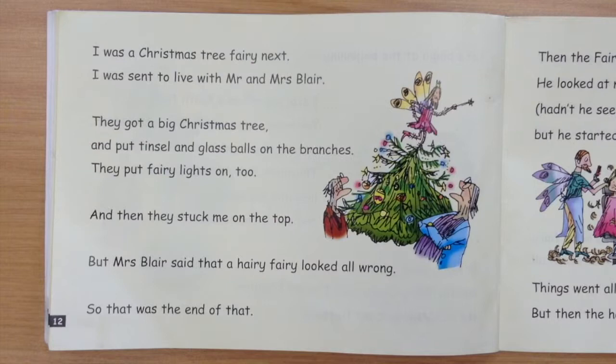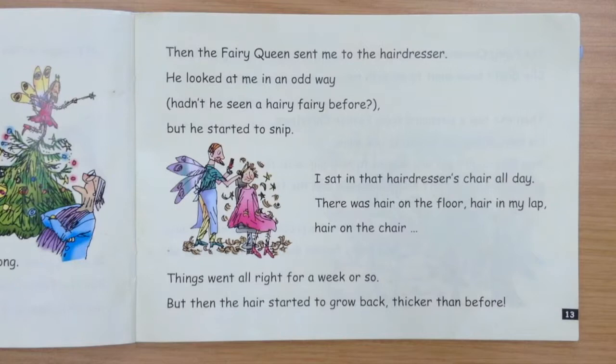I was a Christmas tree fairy next. I was then to live with Mr and Mrs Blair. They got a big Christmas tree and tied tinsel and glass balls onto the branches. They put the fairy lights on too, and they stuck me on the top. But Mrs Blair said that the hairy fairy looked all wrong. So that was the end of that.